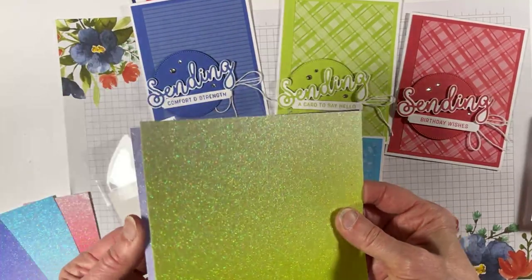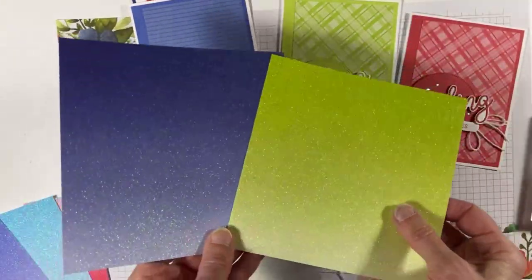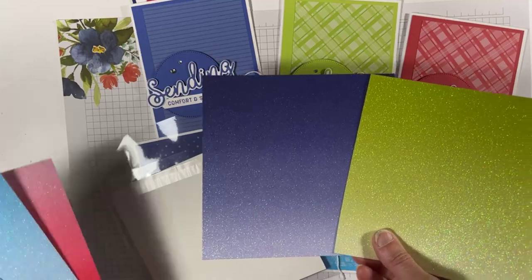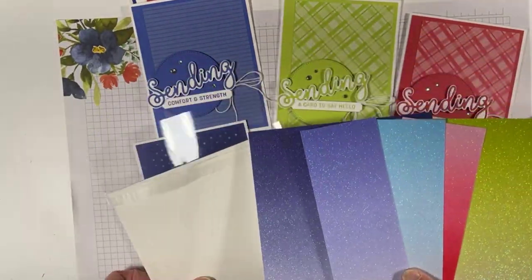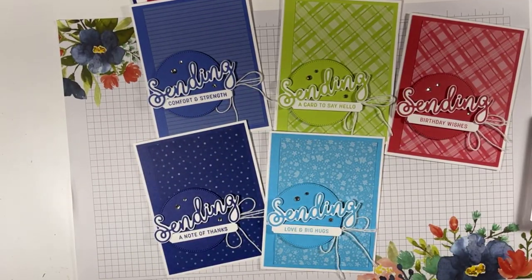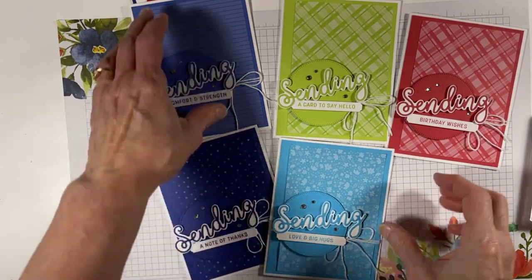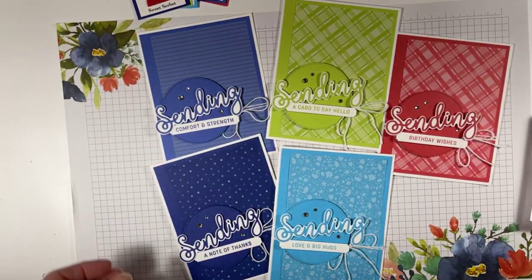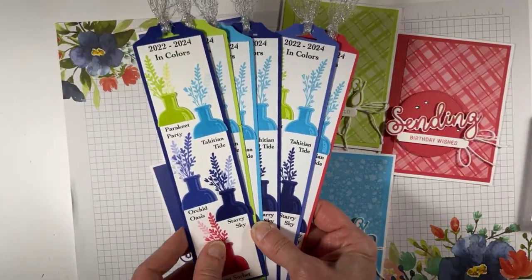I used some of these glimmer papers in my Makers Mojo presentation in April — we always try to use the latest and newest stuff. I was doing my designing a little late in the game, got my pre-order and started designing like crazy, had it ready for April 23rd even though our pre-order was April 1st — very proud of myself! So there are my lovely cards and here are my in-color bookmarks.